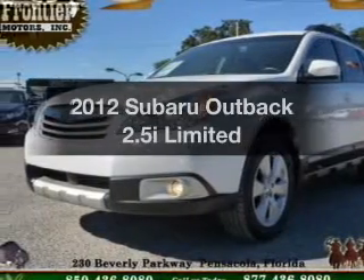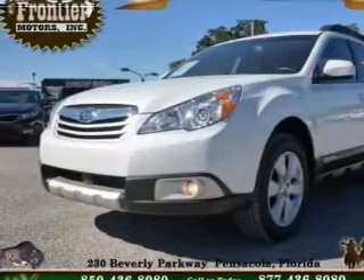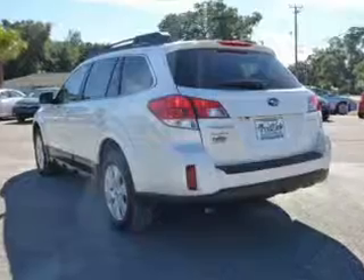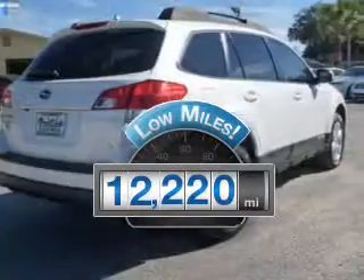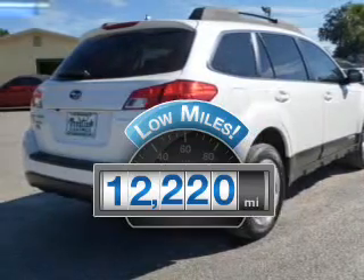Get noticed in this 2012 Subaru Outback. If you're looking for an automobile with great attributes, look no further. Get more for your money with this vehicle that features low mileage and dependability.